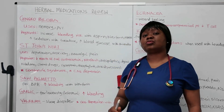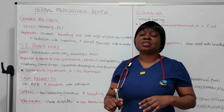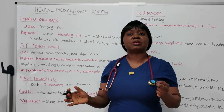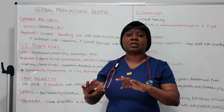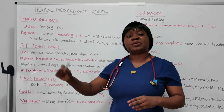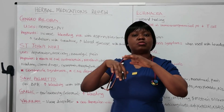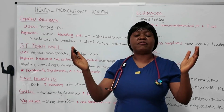The first medication we are going to cover is Ginkgo biloba. This medication is used for memory. It is also used for intermittent claudication because it promotes blood circulation. It's also used in peripheral vascular insufficiency, whenever there is obstruction in the veins where the blood is not able to flow properly. It's believed that this medication helps promote vasodilation.